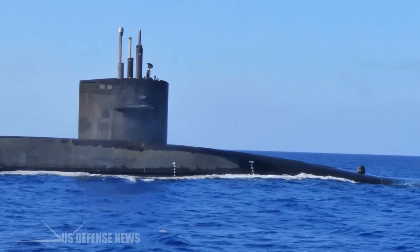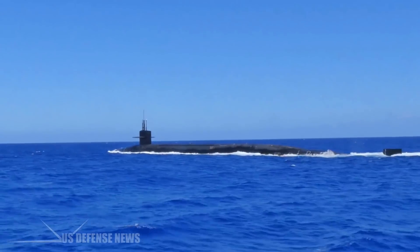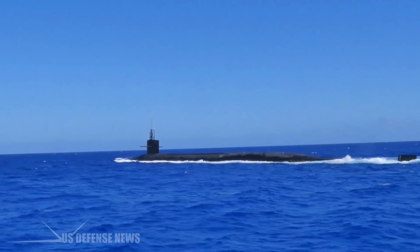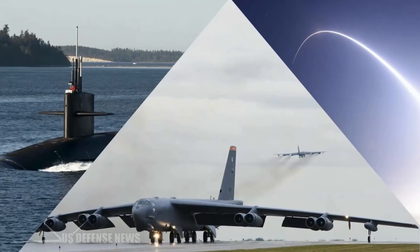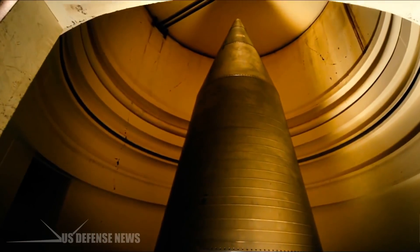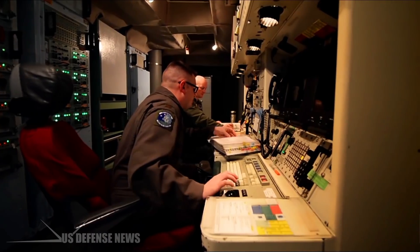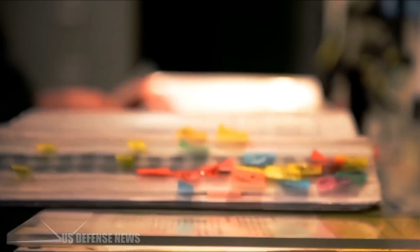The United States maintains 14 nuclear-powered Ohio-class ballistic missile submarines to serve as the sea-based leg of America's nuclear triad. The subs serve alongside the triad's airborne leg — bombers like the B-52 and B-2 — and the land-based leg comprised of intercontinental ballistic missiles. Both Russia and China employ nuclear triads of their own, using similar methodologies.